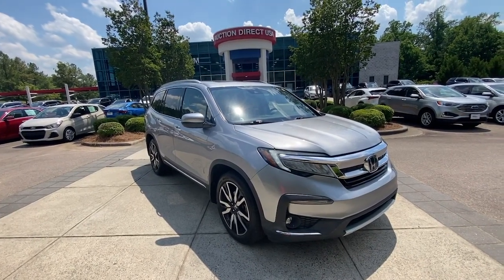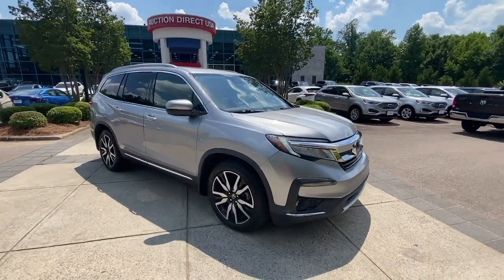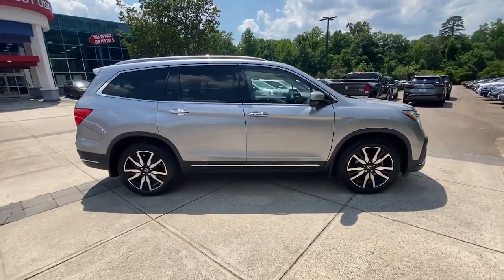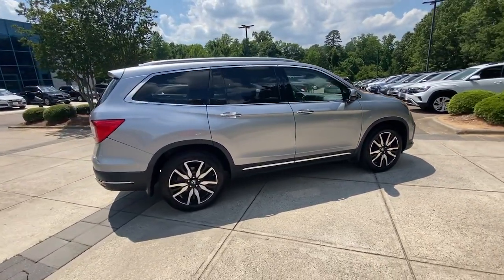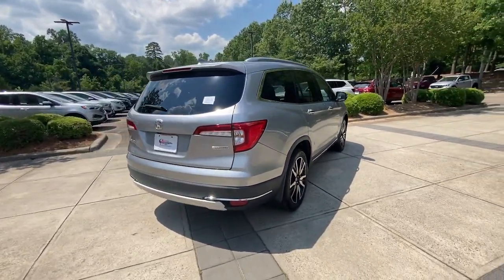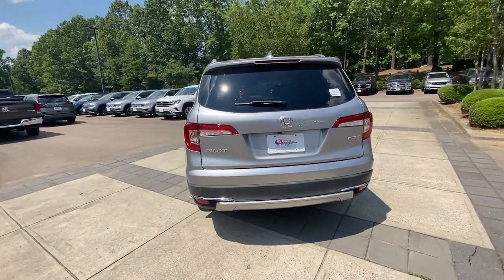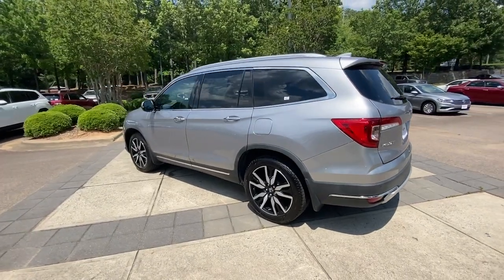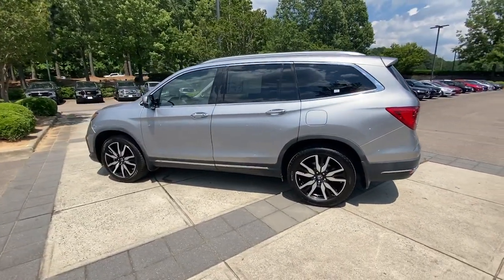Look no further than the 2019 Honda Pilot. This vehicle is an outstanding buy with fewer than 70,000 miles on the odometer. Give in to your craving for an SUV that's both rugged and refined. This Pilot is versatile, spacious, and designed for all-weather adventure as well as comfortable cruising.